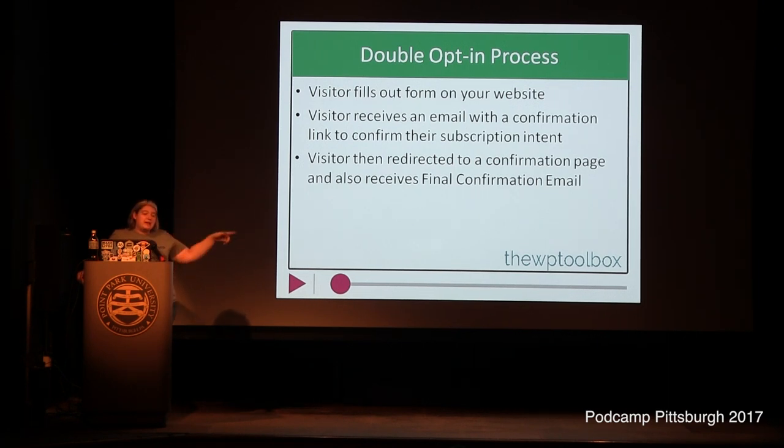They're also going to get a second email — the final confirmation email. So if you're doing a lead magnet — sign up and get a free report, 10 tips, a download link, whatever — you want to put that link in the final confirmation email, not in the opt-in confirmation email. Because if you put it in the opt-in email, people could download your lead magnet and not actually end up on your list.